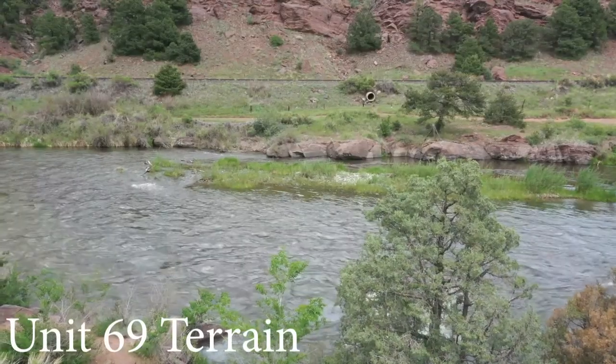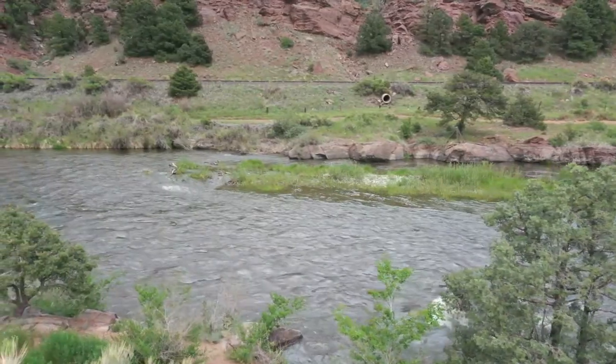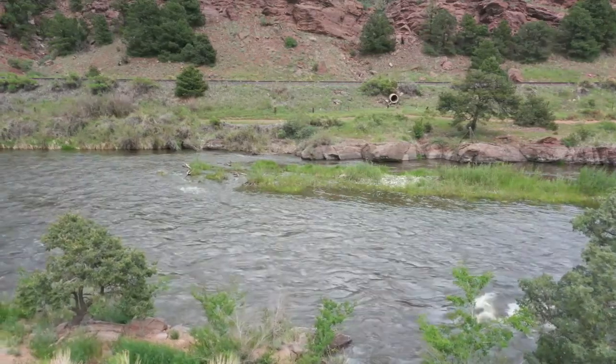The vegetation in Unit 69 contains forests with evergreenery as well as deciduous trees. There are meadows full of various grasses surrounded by forests full of spruces, aspens, and firs.